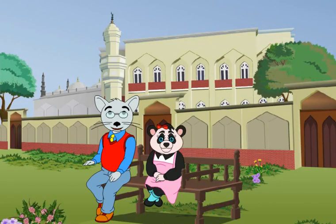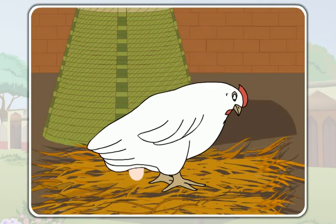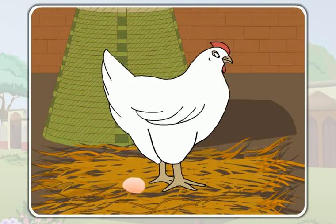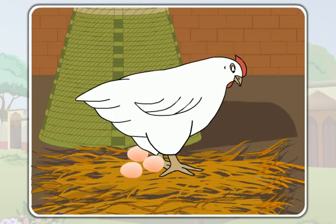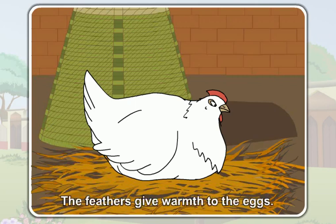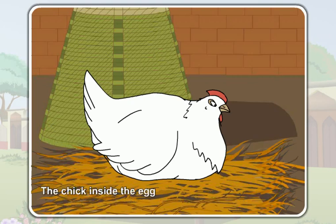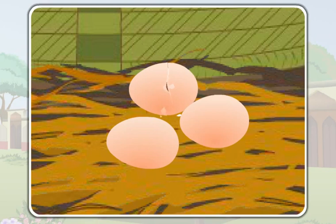We have learned about the different egg-laying animals. Now let us discuss how the eggs hatch into babies. The hen first lays the egg — a hen lays only one egg at a time. After laying the eggs, it continuously sits over its eggs, covering them under the feathers for many days. The feathers give warmth to the eggs. The chick inside the egg develops and grows with the help of the warmth. After 21 days, the egg breaks and the chick comes out of the shell.